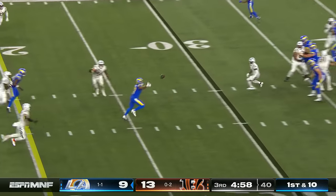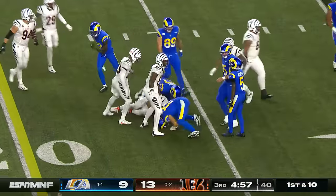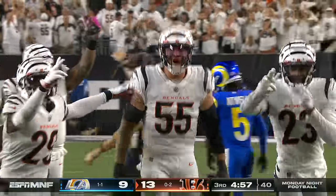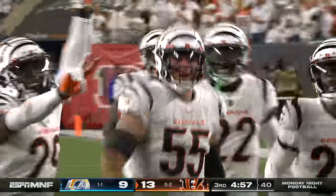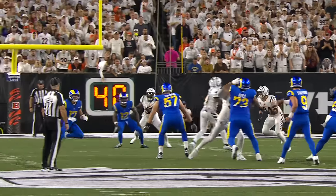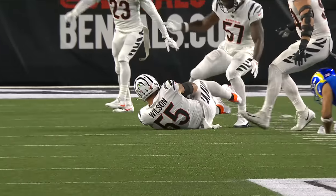Rams quickly back to work — ball tipped and intercepted. It was deflected on the line by Mike Hilton, the nickelback who came on pressure. You can see Mike Hilton with the hand up, and Logan Wilson has come up with his second pick of the night — a huge play.